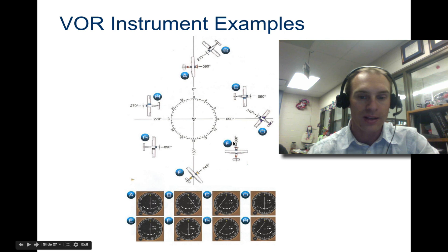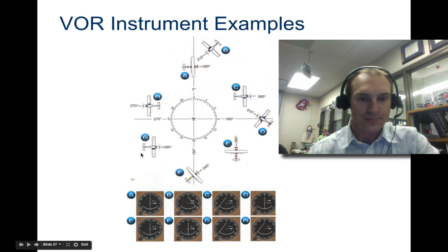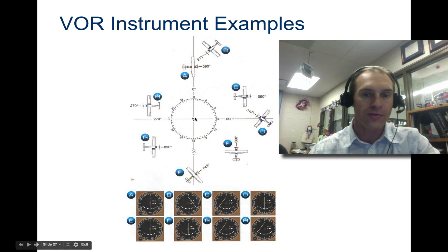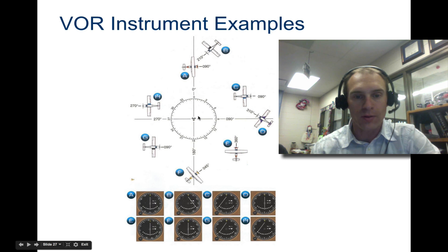Example E says going 'from' at 270 degrees — from the station, we need to go left to get back on this line. Don't look at which way the aircraft symbol is pointing: going left gets you back on that line. Example G says 'from' the station at 180 degrees. From this VOR going 180 degrees, the aircraft is really far to the right and needs to go left. The needle has swung way left indicating the plane needs to swing left to get back on that 180-degree mark.